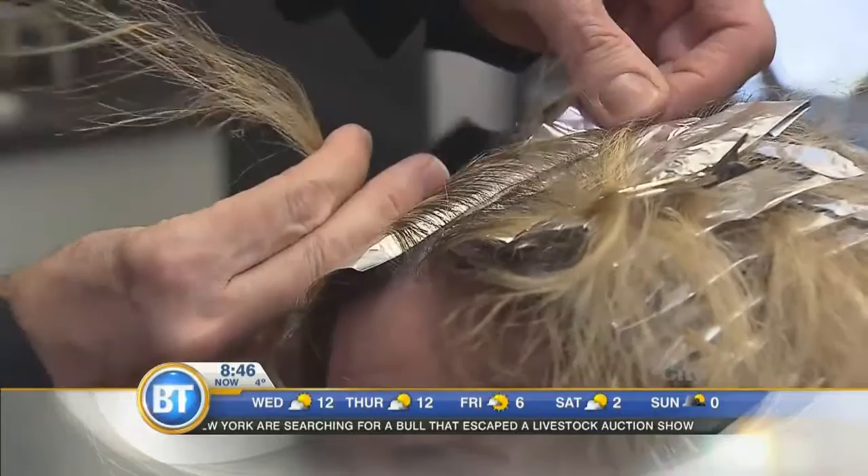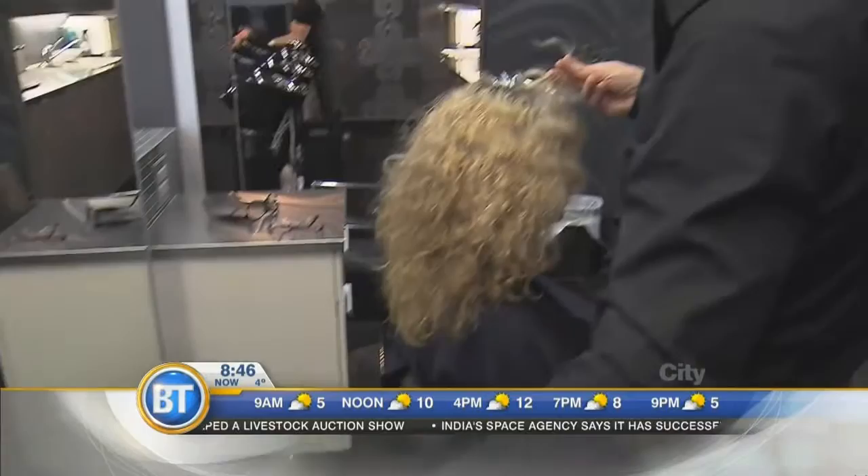Gaylene has naturally curly hair, so Ashley wanted to take the length up a bit so she'd be able to control it better. It can be a tough attachment to let go of, but they allowed for a compromise all the way.